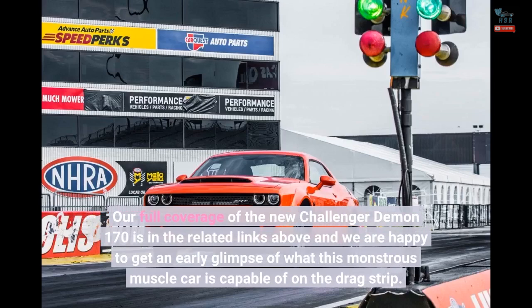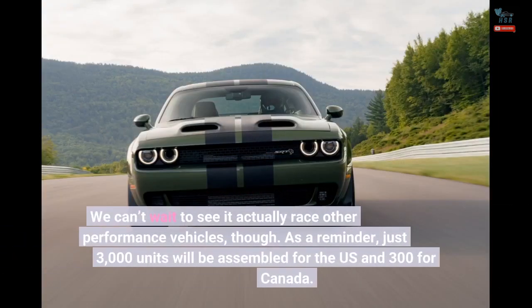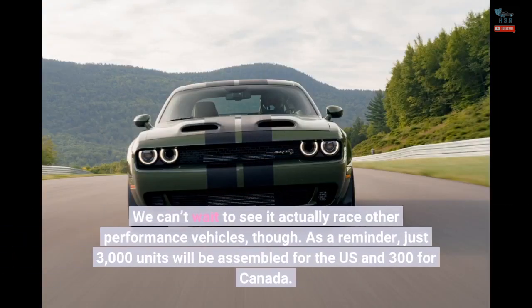Our full coverage of the new Challenger Demon 170 is in the related links above, and we are happy to get an early glimpse of what this monstrous muscle car is capable of on the drag strip. We can't wait to see it actually race other performance vehicles. As a reminder, just 3,000 units will be assembled for the US and 300 for Canada.